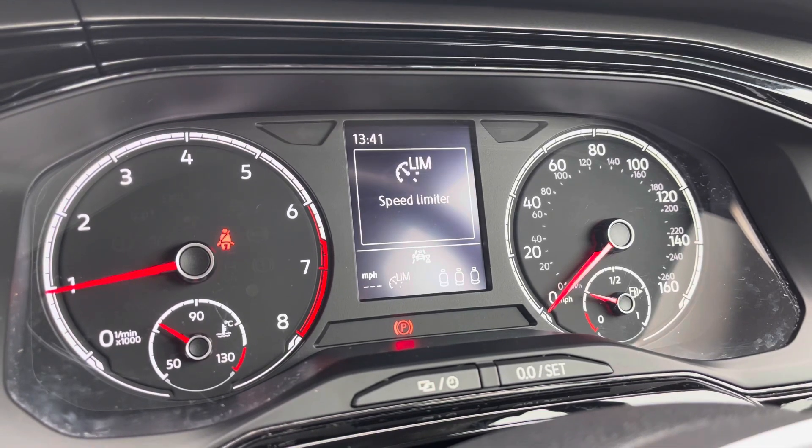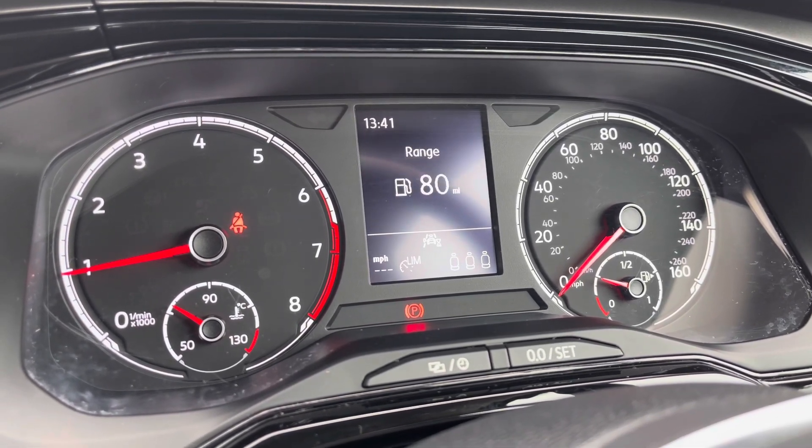To the left hand side, we can access functionality such as our speed limiter to ensure that we stick to speed limits on the go.